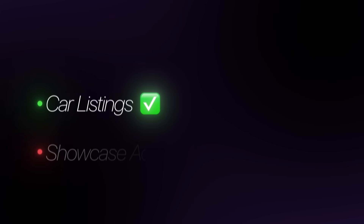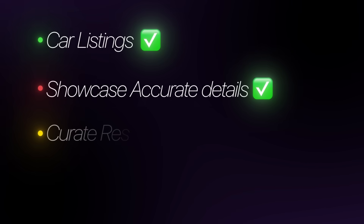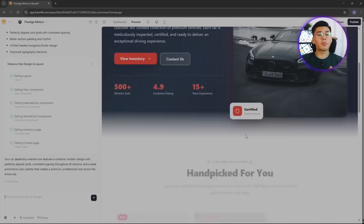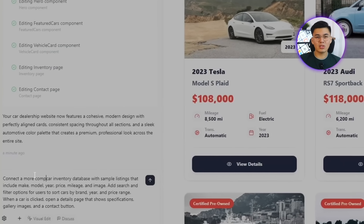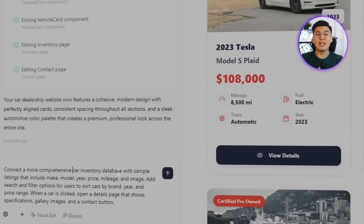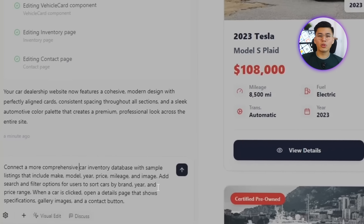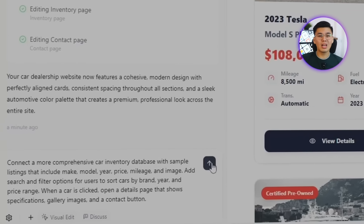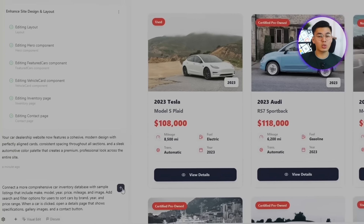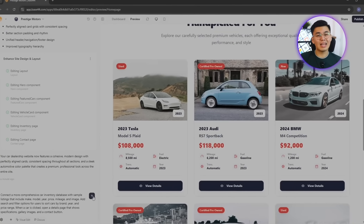Functionality defines whether a website feels real or not, and for a car dealership, that starts with a working inventory system. We need to connect a live database that can manage car listings, display accurate details, and let users search and filter results smoothly. I'll prompt Base44 with: Connect a more comprehensive car inventory database with sample listings that include make, model, year, price, mileage, and image. Add search and filter options for users to sort cars by brand, year, and price range. When a car is clicked, open a details page that shows specifications, gallery images, and a contact option.